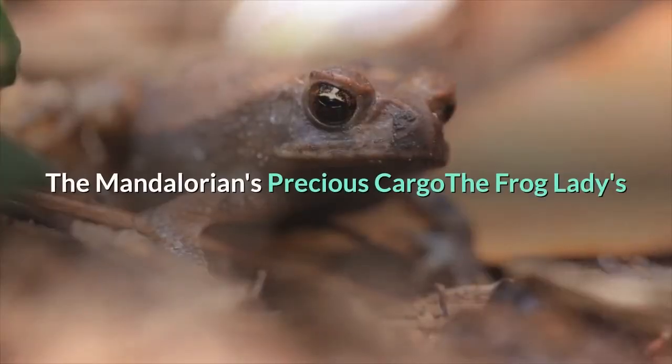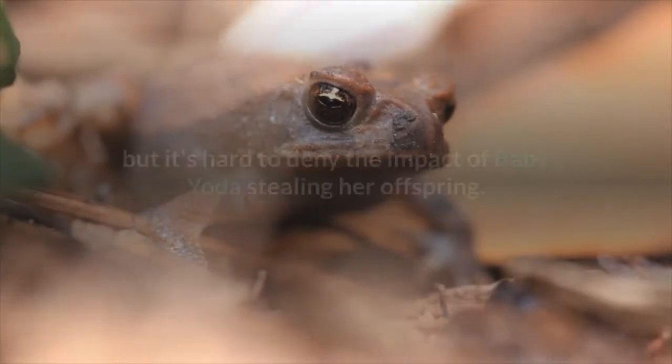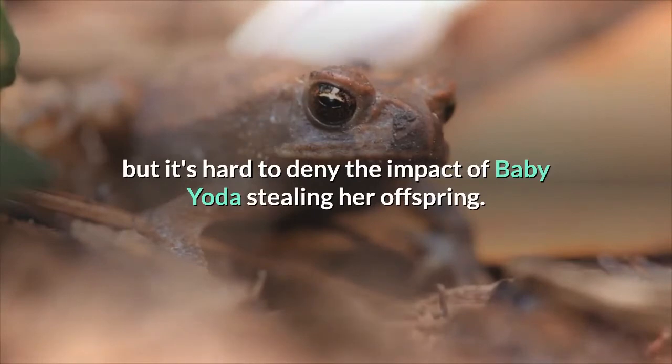The Mandalorian's Precious Cargo: the Frog Lady's final egg harvest was a strange thing to hang your comedy on, but it's hard to deny the impact of Baby Yoda stealing her offspring.